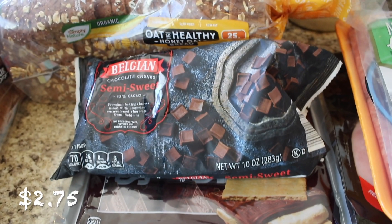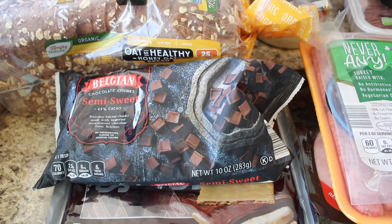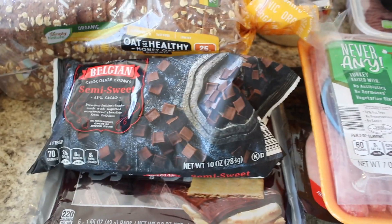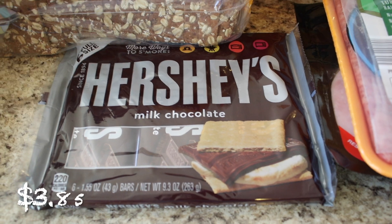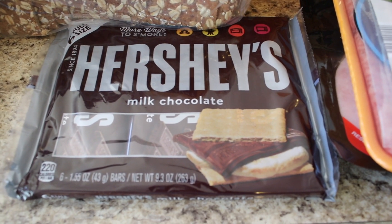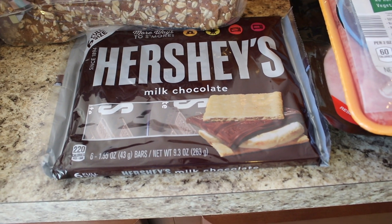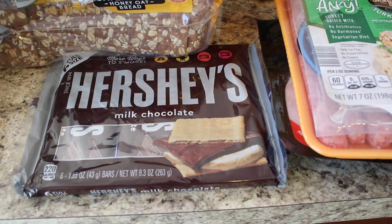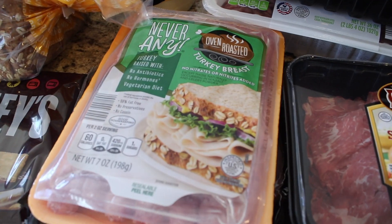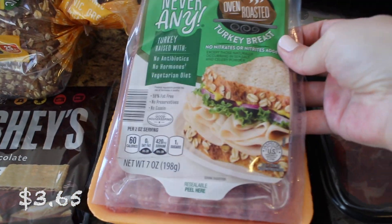For baking, I got my favorite semi-sweet Belgian chocolate chunks — they're amazing, you have to try them. For my daughters, I got stuff for s'mores: Hershey's milk chocolate and graham crackers. We don't have an outdoor fire pit, so we just do s'mores in the oven. I already have marshmallows.